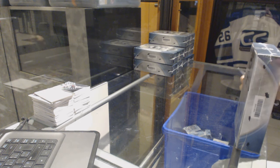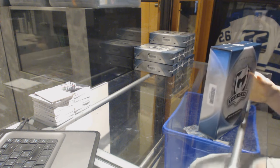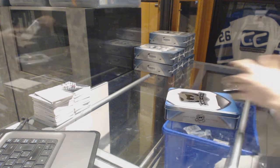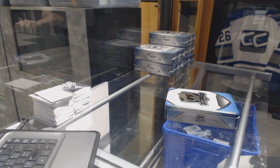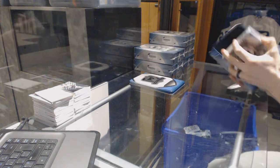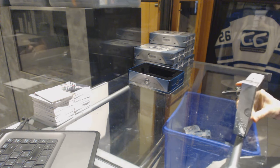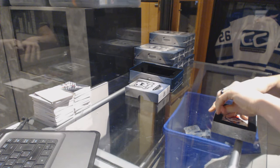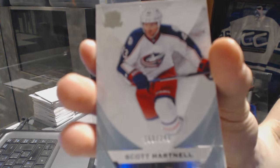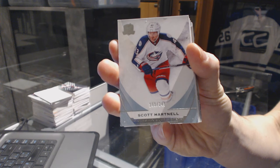All right, box one. We start with a base card number 249 for the Columbus Blue Jackets, Scott Hartnell.